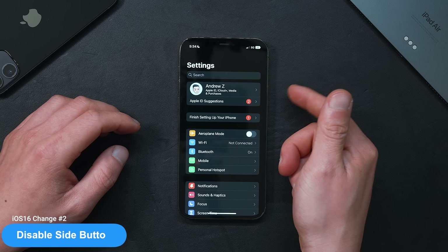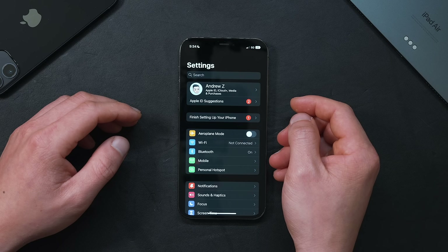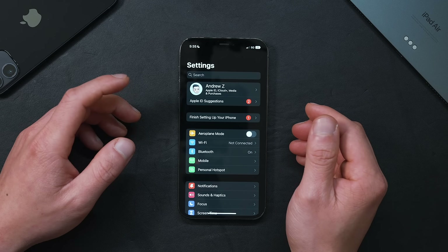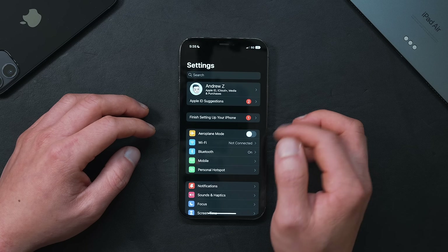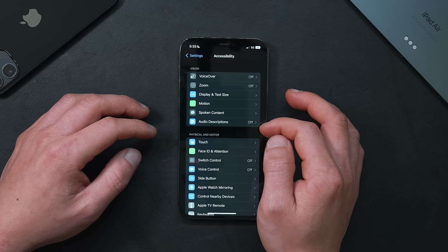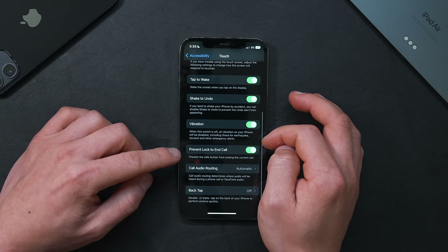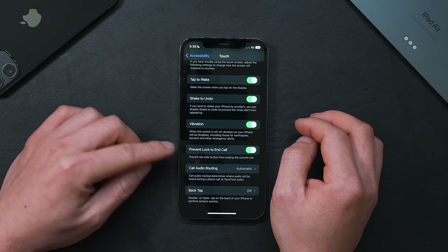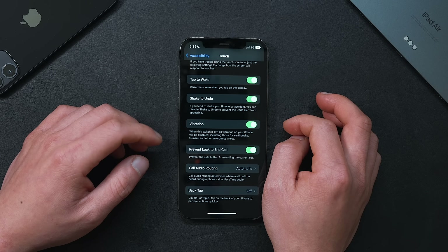The next thing everyone should change has to do with the side power button. If you've ever been on a call and accidentally hit the side button, you know it prematurely ends the call. In iOS 16 we now have the option to prevent that. Go into Settings, scroll down to Accessibility, then Touch, and scroll all the way down — you now have an option to prevent Lock to End Call. I've already turned this on.